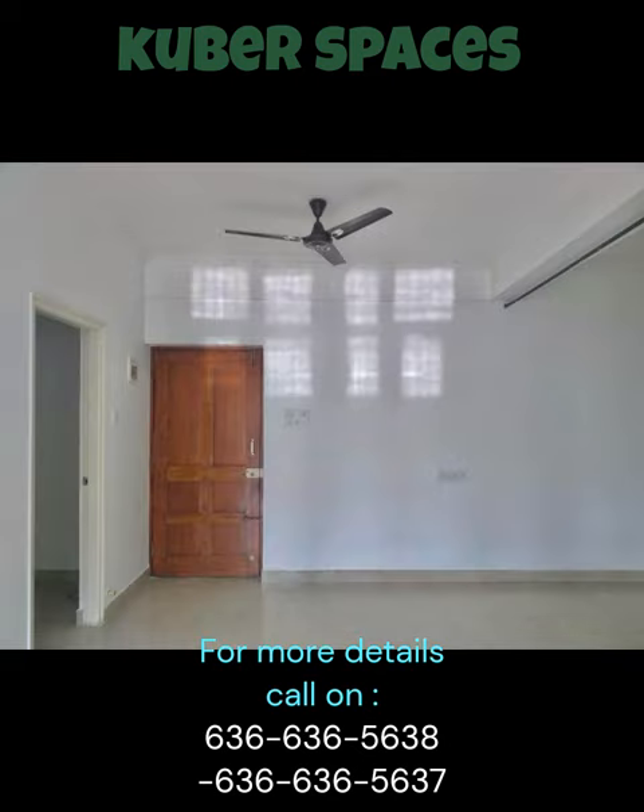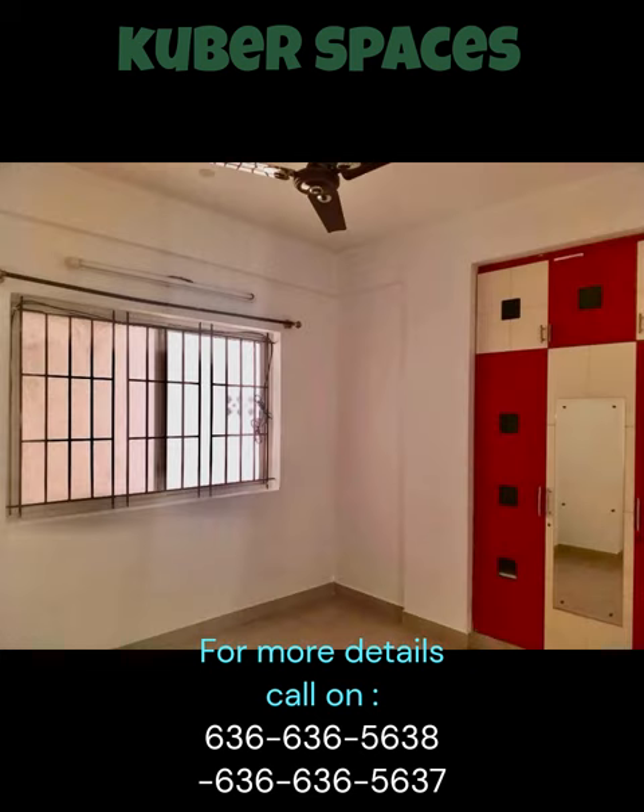With 24x7 security and CCTV surveillance, you can be assured of your safety within the premises. Priced at just 92 lakh, this apartment is a steal.